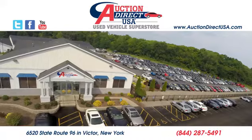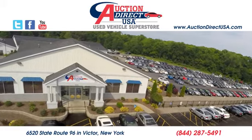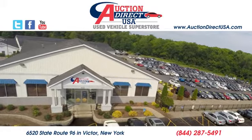Test drive it today. Visit today — we're conveniently located at 6520 State Route 96 in Victor, New York.